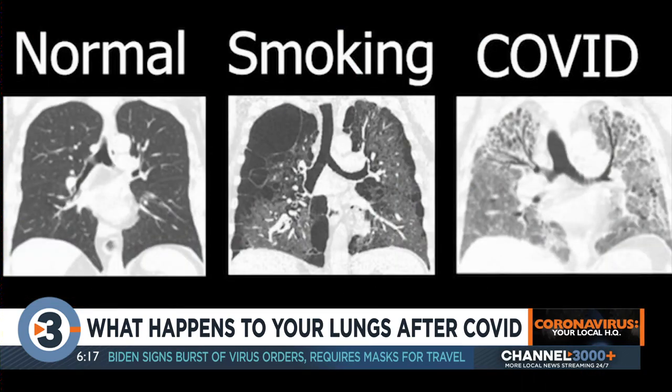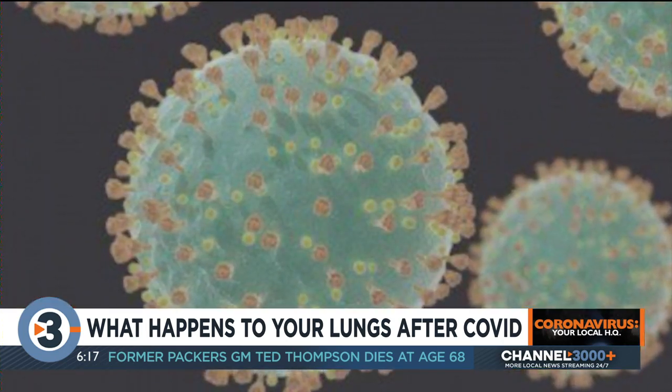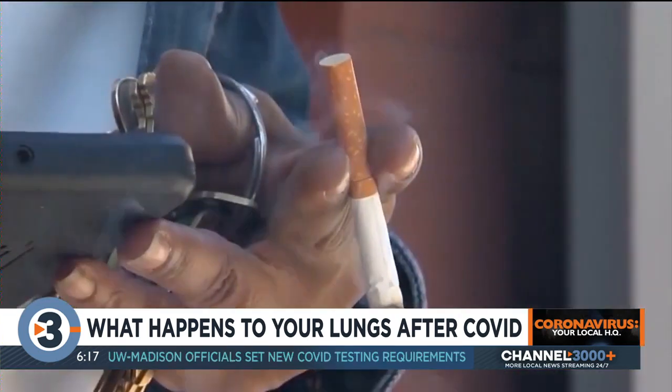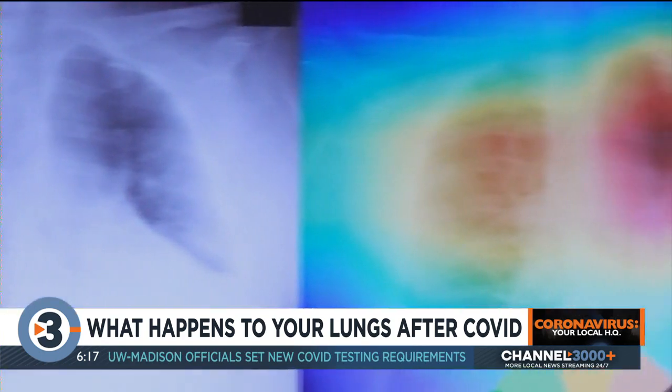Dr. Jeffrey Caney sees these types of images daily. While these pictures show the most severe cases, the virus could feel worse on those who have asthma or those who are smokers. If you already have an underlying lung disease and then you add another insult on top of it, the two can make breathing even more difficult. While it isn't clear whether COVID could trigger an asthma attack, Caney said it could make it worse.